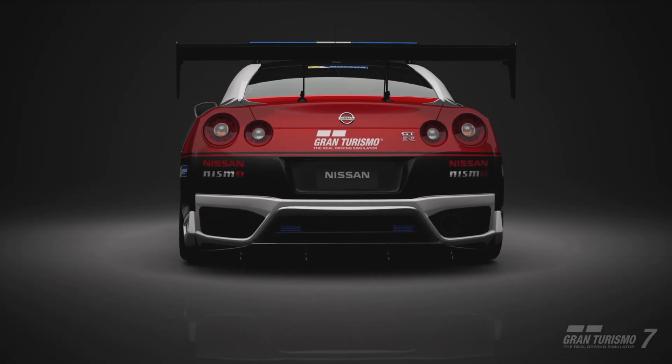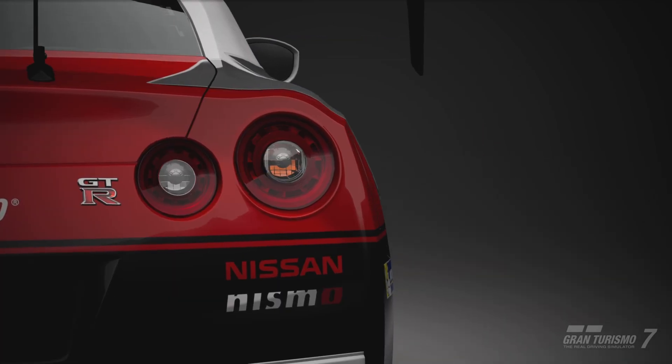I didn't think the car intros were going to take three parts, I thought it was only going to take two, but no, need a third one, so here we go.